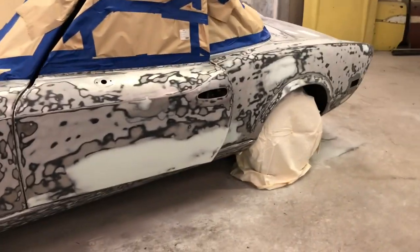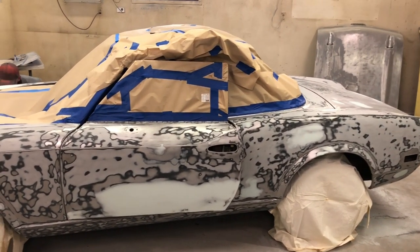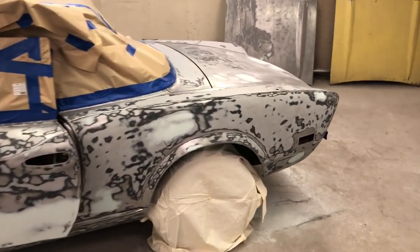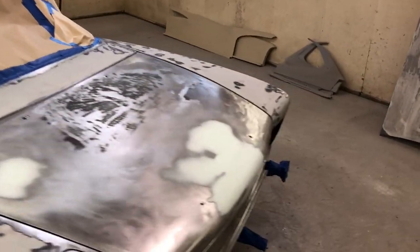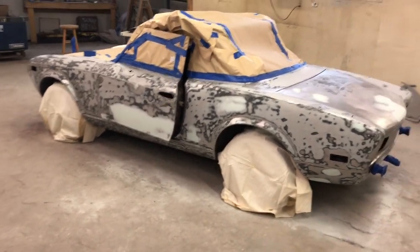Because this is gonna be a Barbie car, we're gonna spray it in primer, block it out, spray it in white — it's gonna go Pepsi white — and then from there it's gonna get a wrap on it that's gonna be fluorescent pink, or not fluorescent pink, like a Pepto-Bismol pink, Barbie pink, whatever you want to call it. It'll have the Barbie doll logos and say Barbie and have all this fancy stuff on it, which would be hilarious, but what the customer wants, what the customer gets.